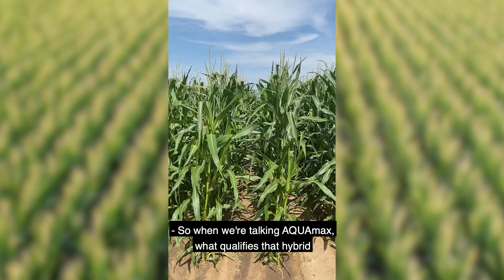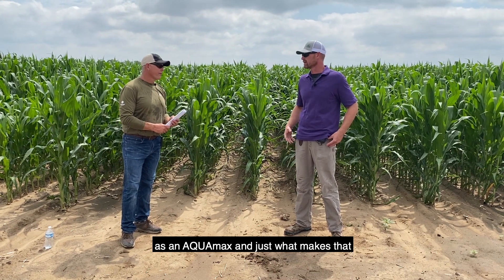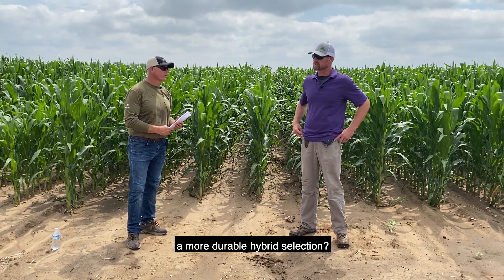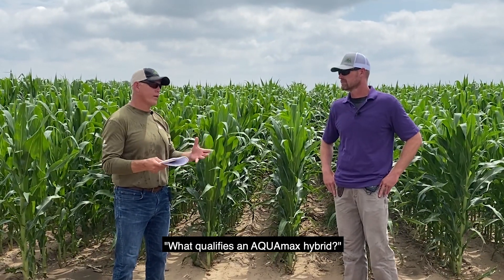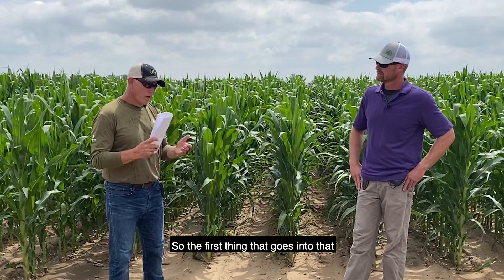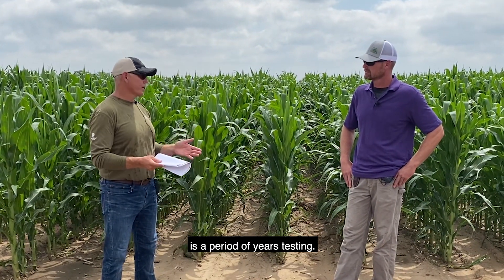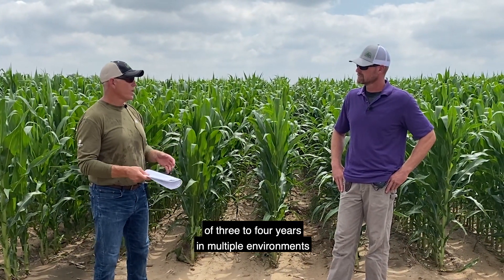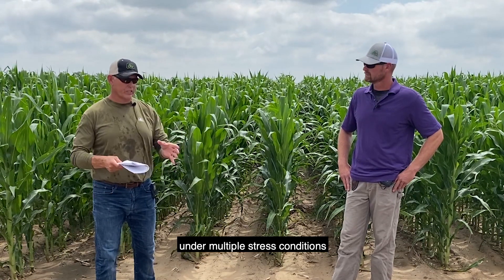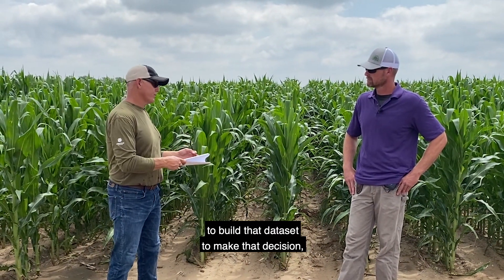So when we're talking Aquamax, what qualifies that hybrid as an Aquamax and just what makes that a more durable hybrid selection? To answer the first part of that question — what qualifies an Aquamax hybrid — the first thing that goes into that is a period of years of testing. We have to test these products over a period of three to four years in multiple environments under multiple stress conditions to build that data set.